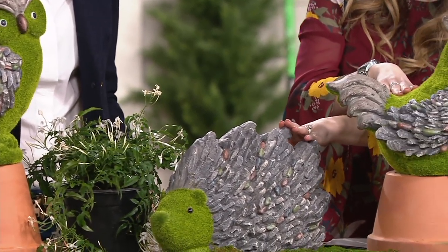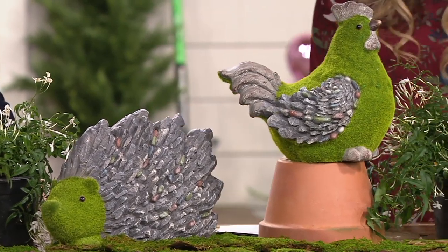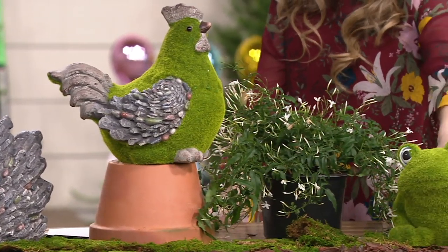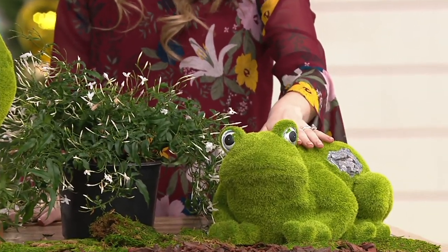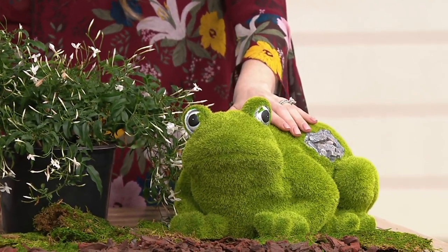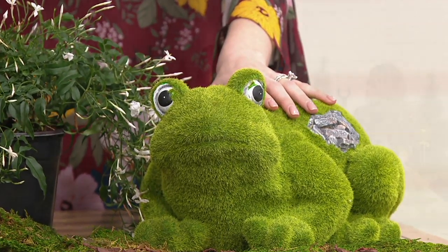We also have the rooster and the hedgehog — these two are right next to each other. And last but not least, the frog is my personal favorite. I could see putting him right by my door, or to your point, right next to a pool would be super fabulous.